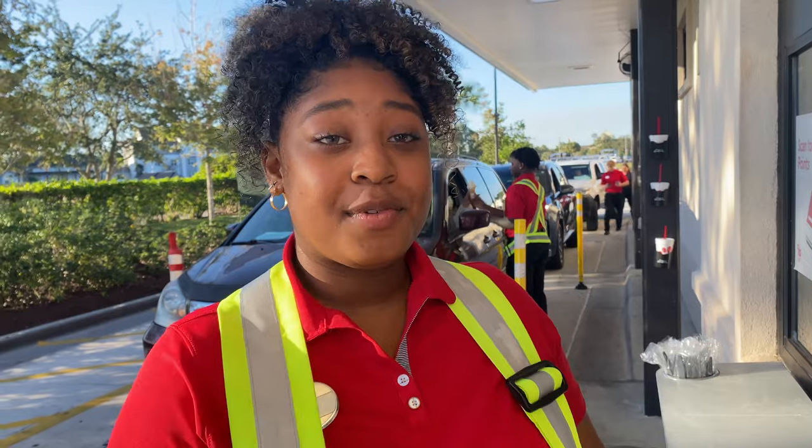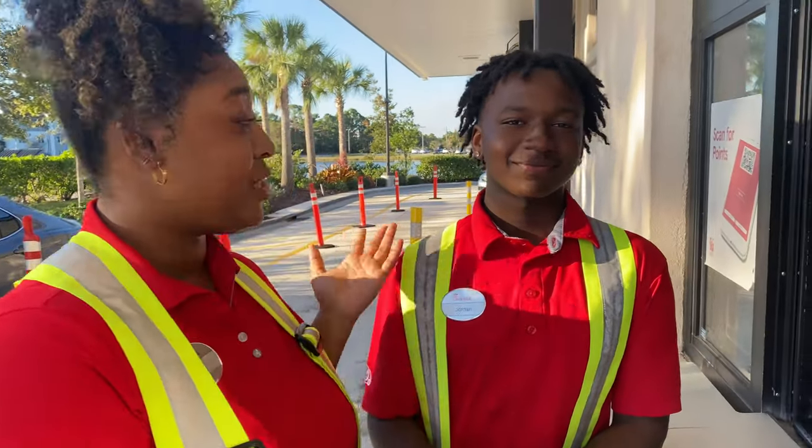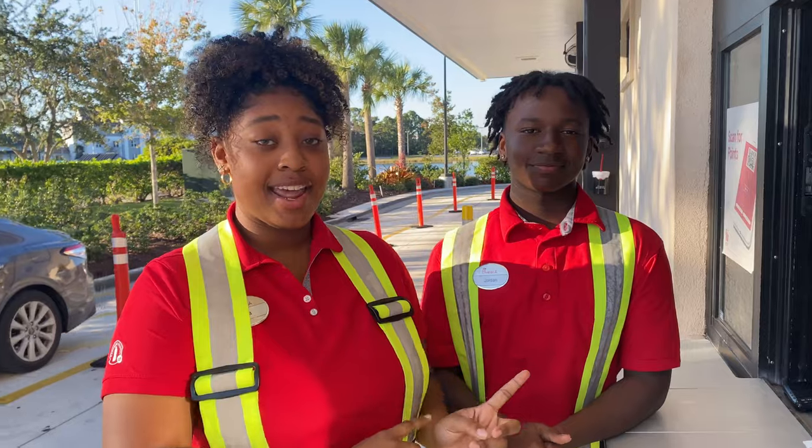So basically, after you finish ordering, you pull up through the drive-thru and we hand out your meal. Today my partner on Expo is Jordan. He hands out orders to lane one, and I hand out orders to lane two.